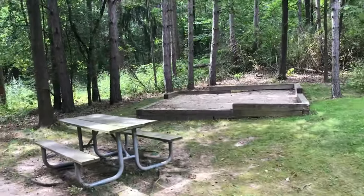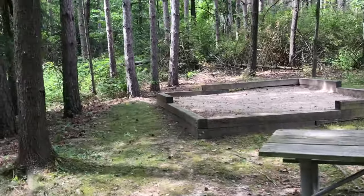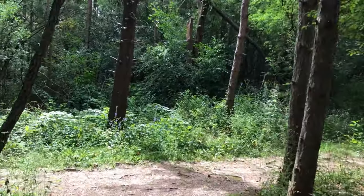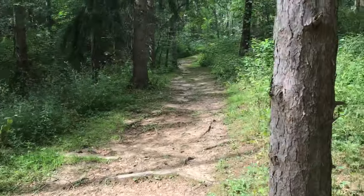Site 38 is a little farther away from 35, 36, and 37, but this is the main path right here. That's pretty cool.